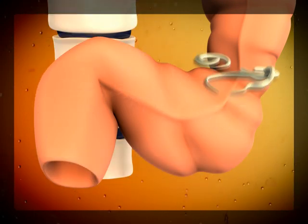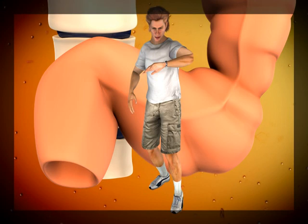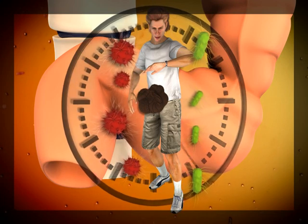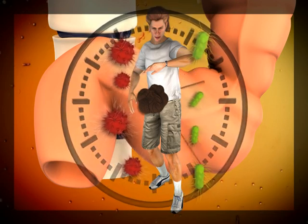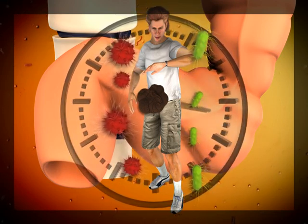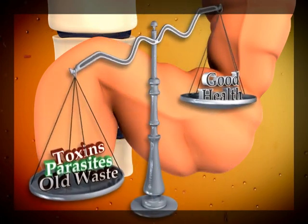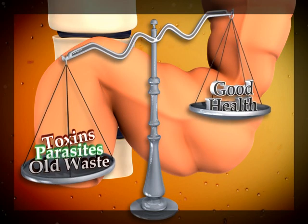During the course of a day, the body can come into contact with all kinds of toxins, unwanted bacteria, and just the normal waste from the body. If your colon isn't working at peak performance, these elements just sit in your system, sometimes for years. Colonics, however, can help bring the balance back to your system, making it a healthy environment.